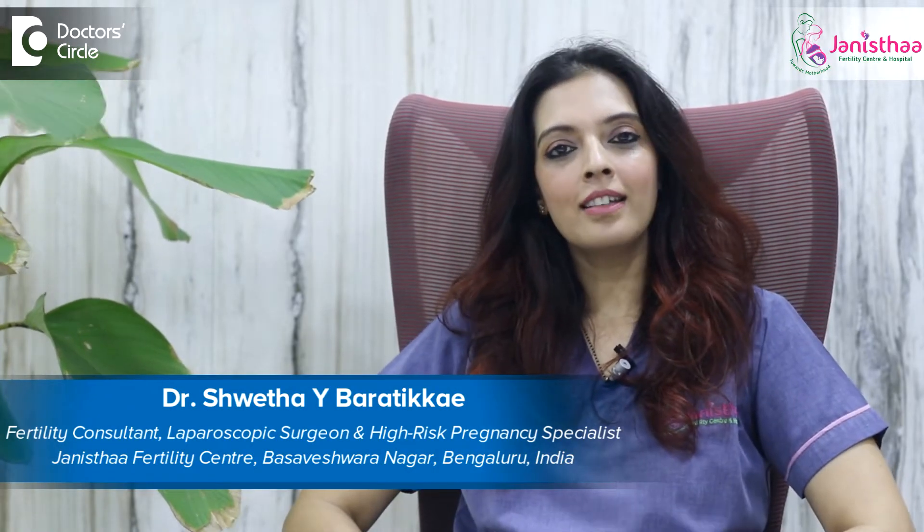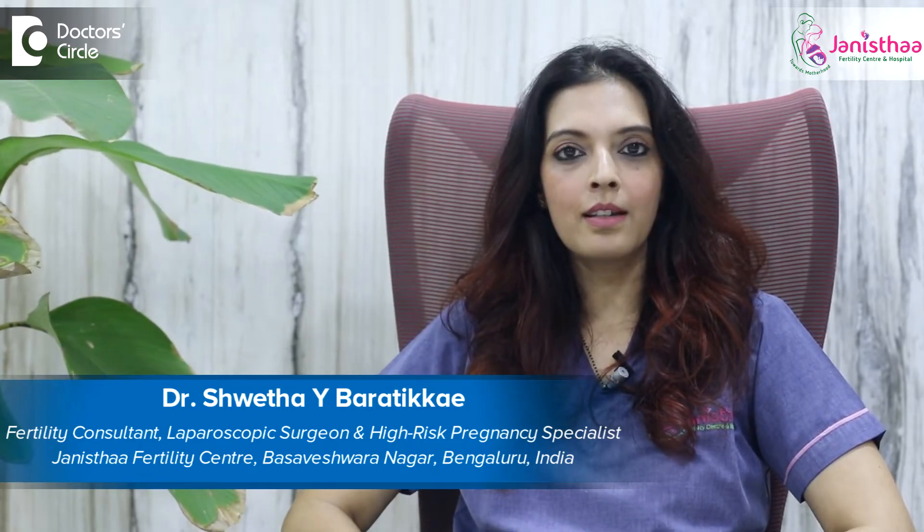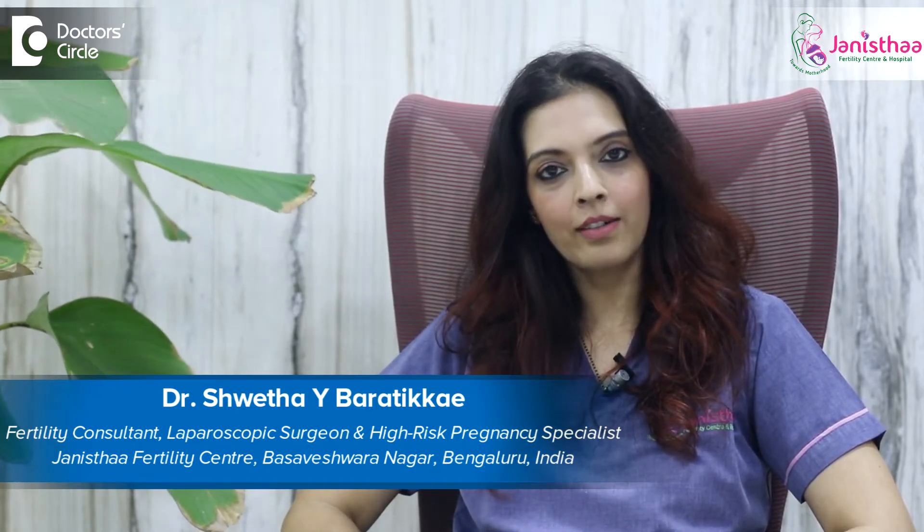Namaste. I'm Dr. Shweta Anand. I'm a fertility consultant having more than 15 years of practice and plenty of IVF cycles to my credit. I practice at Janessa Fertility Center, which is situated in Basveshwar Nagar, Bangalore.